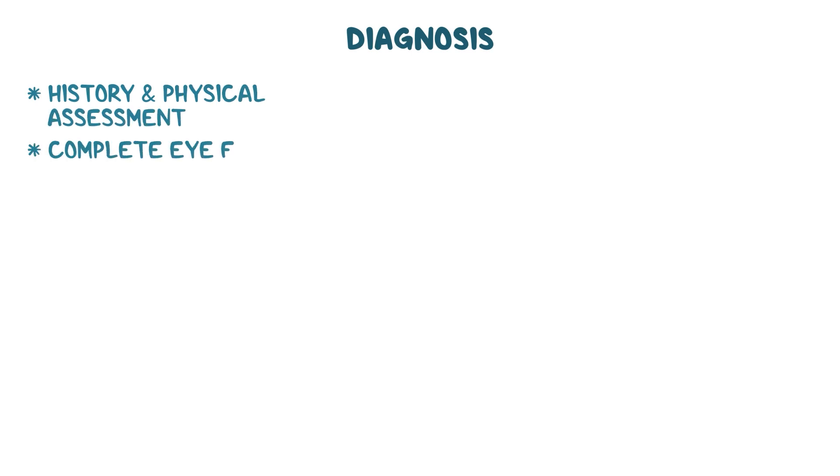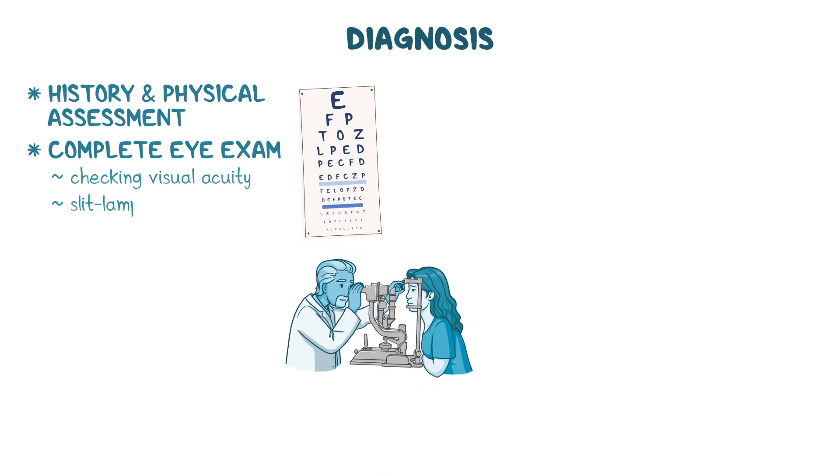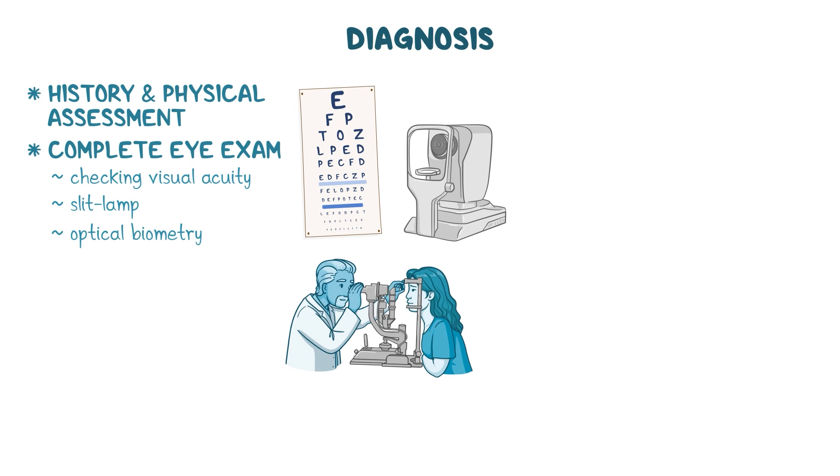Diagnosis of nanophthalmos starts with a history and physical assessment, specifically a complete eye exam. This includes checking visual acuity, using a slit lamp to look at the anterior chamber of the eye, and examining the retina. Additional testing may include optical biometry, which is used to measure the length of the eye.